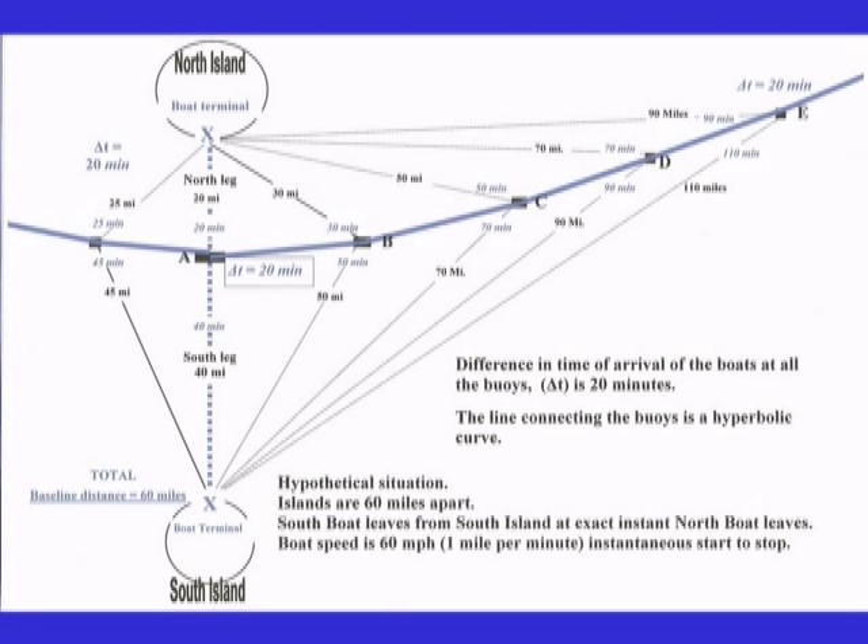Further, if a buoy was located 180 miles away and it took the north boat three hours to reach it, and the south boat required 20 minutes longer, that buoy would also be on the same hyperbolic curve.